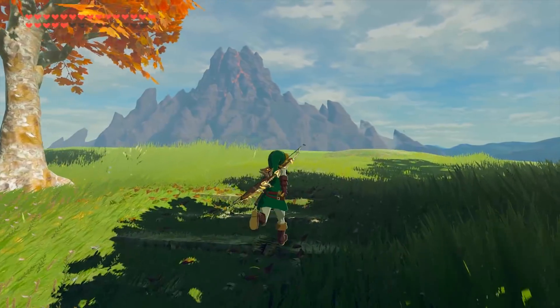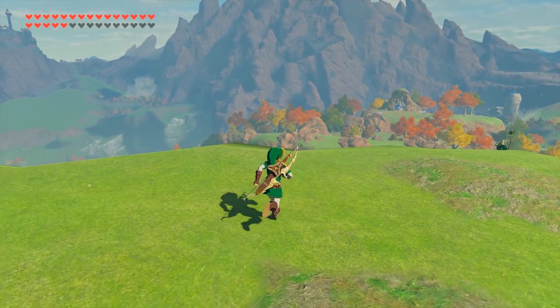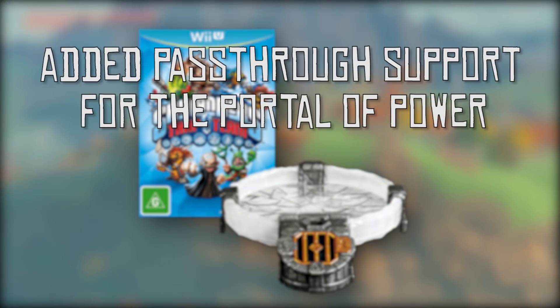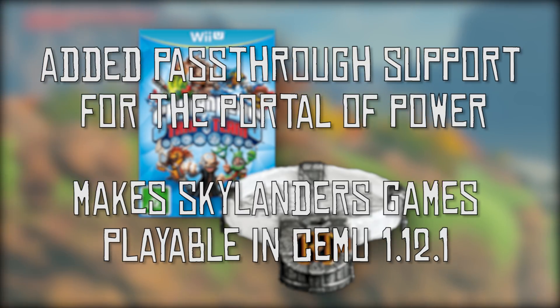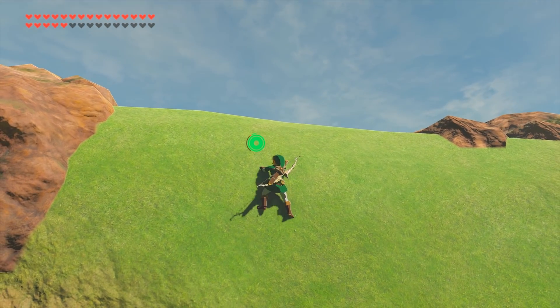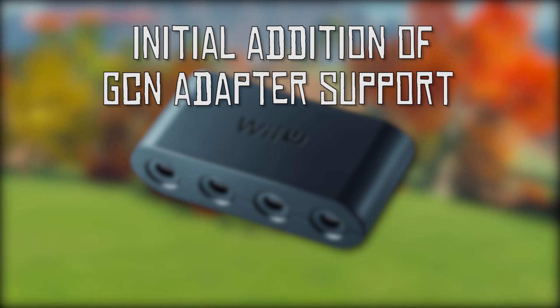Let's quickly move on to some input related changes. We have seen some HID, or human interface device, changes. First of all, they have added support for the Skylanders portal. This addition has made Skylanders basically playable on Cemu Emulator, though more testing of this game is going to be necessary.